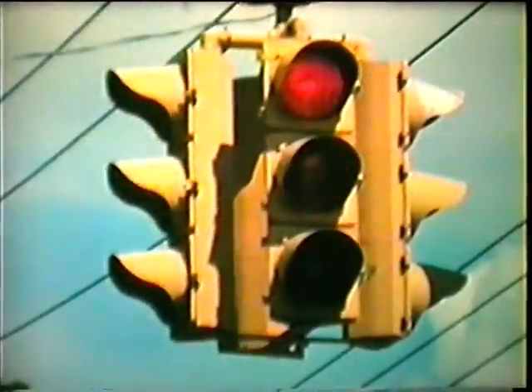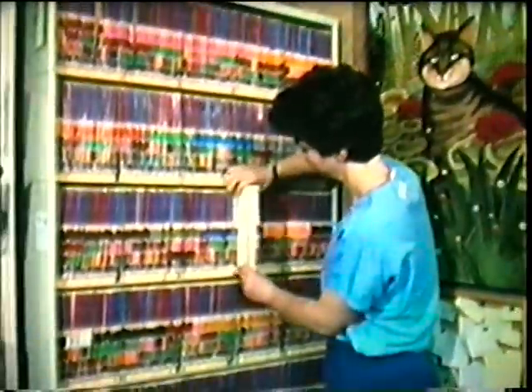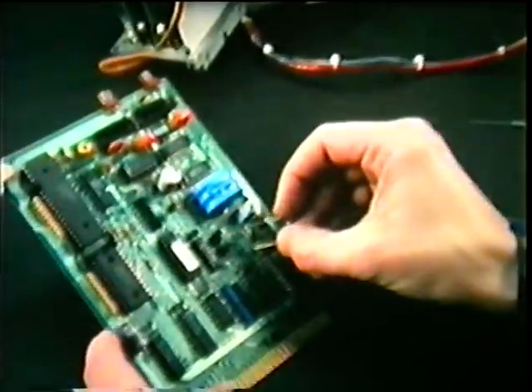Color is useful for warning, to control traffic, to help us find a barber shop, to file and sort information, and to indicate electrical connections. Color is part of the fun of video games. Color helps sell products in supermarkets and in magazines. Toys also use color to interest and attract us.